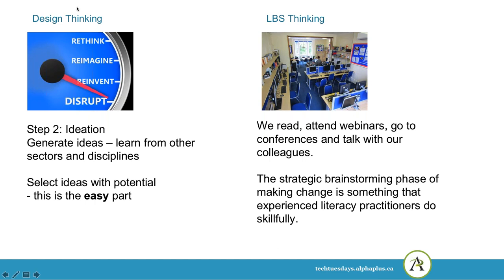The second step in design thinking is ideation — generating ideas. This means learning from other sectors and disciplines, learning from each other, learning from the people we work with as colleagues or students in our programs, and choosing ideas that have potential — promising practices. This is considered the easy part; it's fun to think about. In LBS, we do this by reading, attending webinars like this, going to conferences, talking with colleagues, and doing a lot of strategic brainstorming. Lots of people have experience with this and do it quite skillfully.